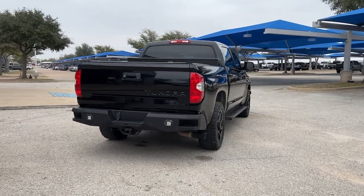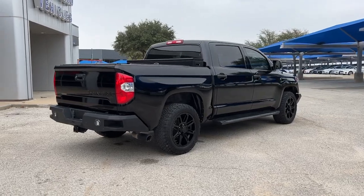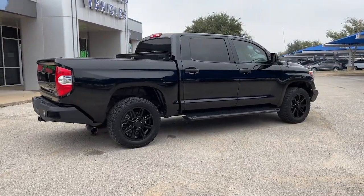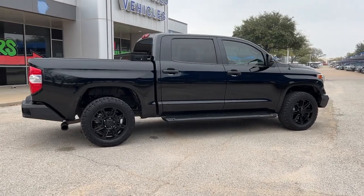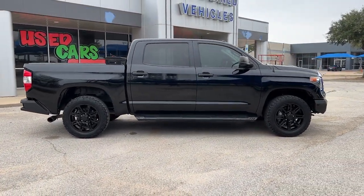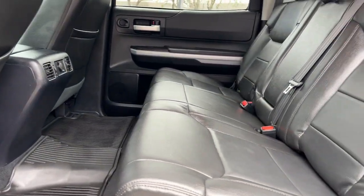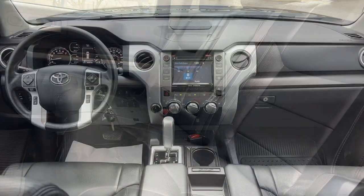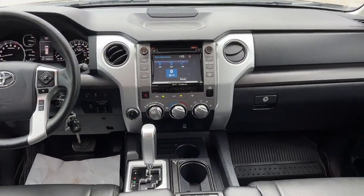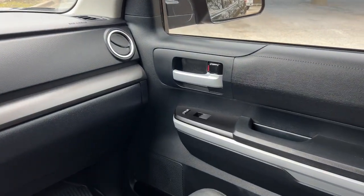Strength blends beautifully with comfort in this well-appointed Tundra. See for yourself when you take it out for a test drive. Our professional staff looks forward to giving you excellent service. Thank you.